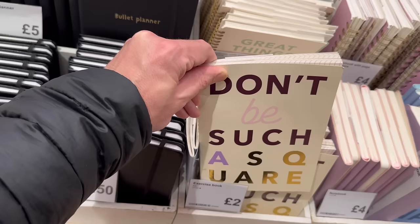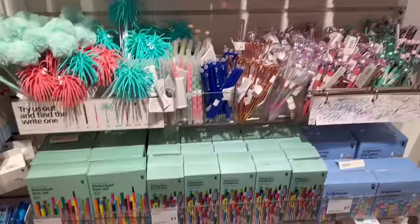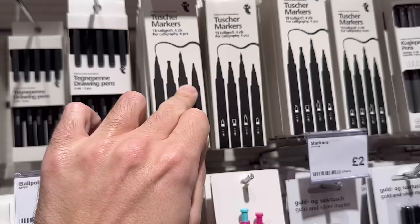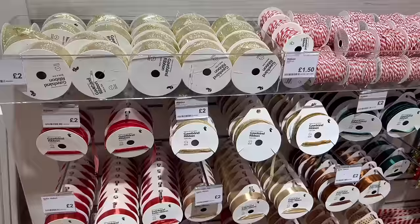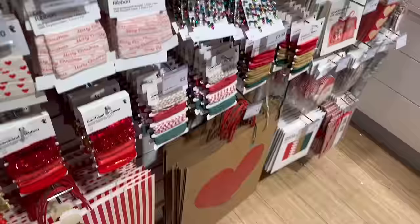Loads of pens — I won't show you all individually or we'll be here all day — but if you like a bling pen, Flying Tiger has got your back. These look good: markers for calligraphy for two pounds fifty, with different nibs — I like the look of those. Onto the gift wrap: we have loads of ribbon — even bead ribbon, that's different — for two pounds. Big gift bags for three pounds each. Oh, I like this garland — like a little Christmas lights design, could be good on a miniature or baby Christmas tree.